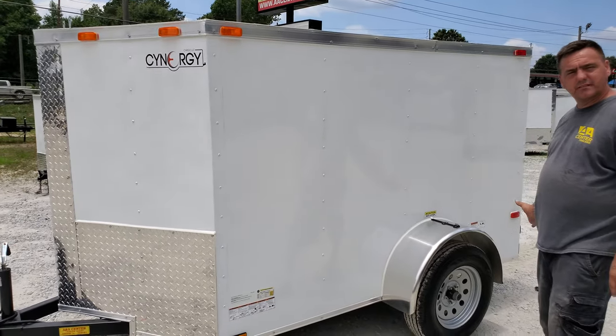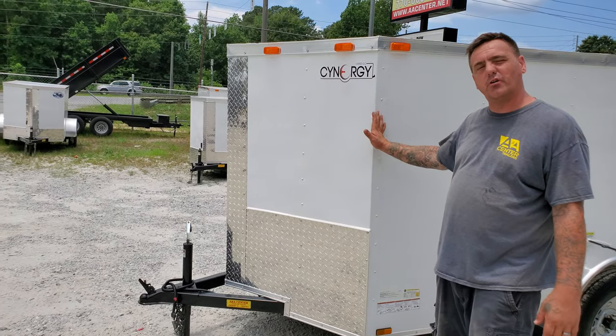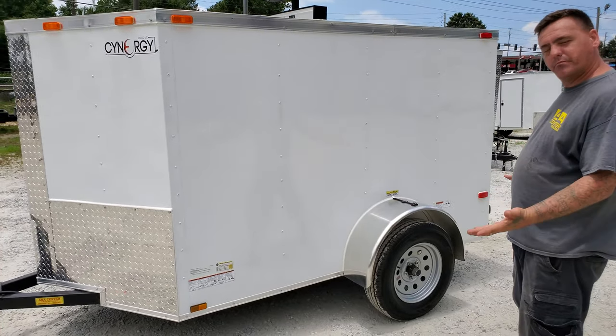The good thing about our trailers — this is a 5x8, and that's your box length. So you actually get another foot and a half or so extra in the V-nose. You're actually getting a little bit bigger trailer.